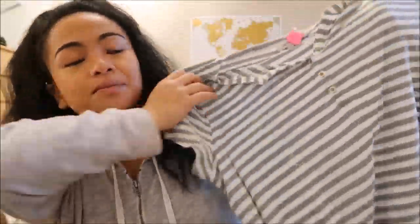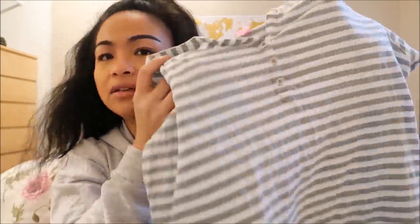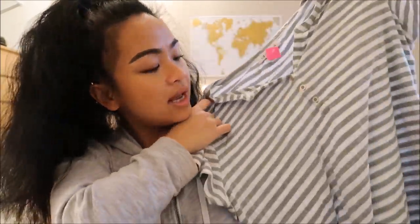The next thing I have is by Liz Claiborne in a large. It's just this really loose white and gray top — it goes almost just to the middle of the front.